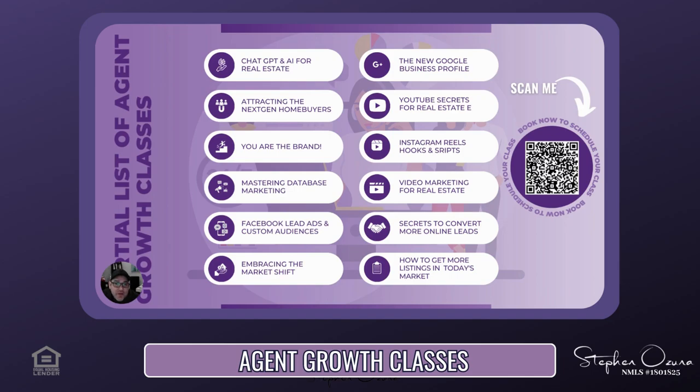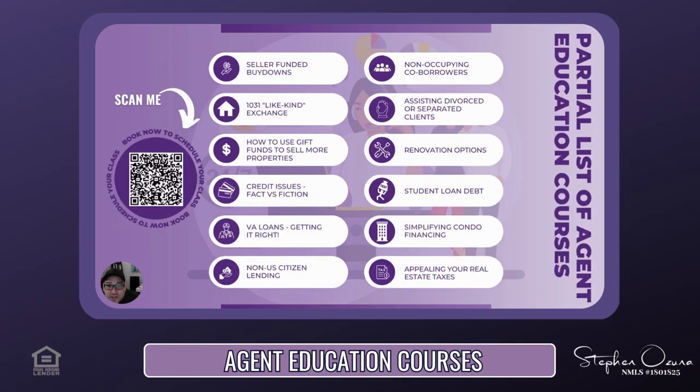For all you agents and loan officers out there, check out our agent growth classes. We have classes such as ChatGPT and AI for your real estate business, Instagram reels hooks and scripts, and embracing the shift — all to help you grow in 2023 and beyond. If you're not interested in those, check out our education courses section, which includes topics such as seller-funded buy-downs, how to use gift funds to sell more properties, credit issues facts versus fiction, and simplifying condo financing. Scan the QR code on the left side of your screen to set something up.